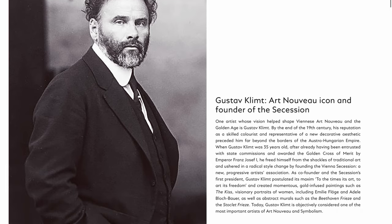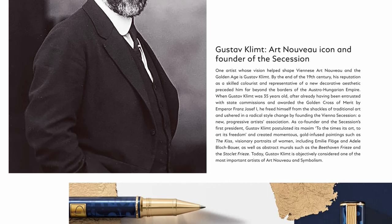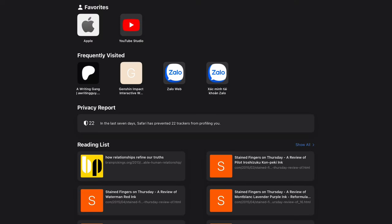So Gustav Klimt - yes, Art Nouveau. He's an Austrian painter, one artist whose vision helped shape Viennese Art Nouveau and the Golden Age by the end of the 19th century. His reputation as a skilled colorist and representative of a new decorative aesthetics preceded him far beyond the borders of the Austro-Hungarian empire. So kind of Austrian-German-ish kind of style. Let's see what sort of painting he's done.